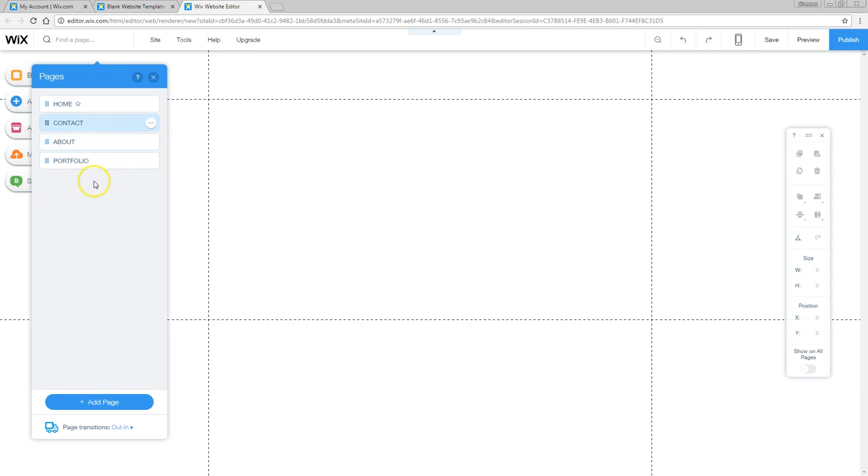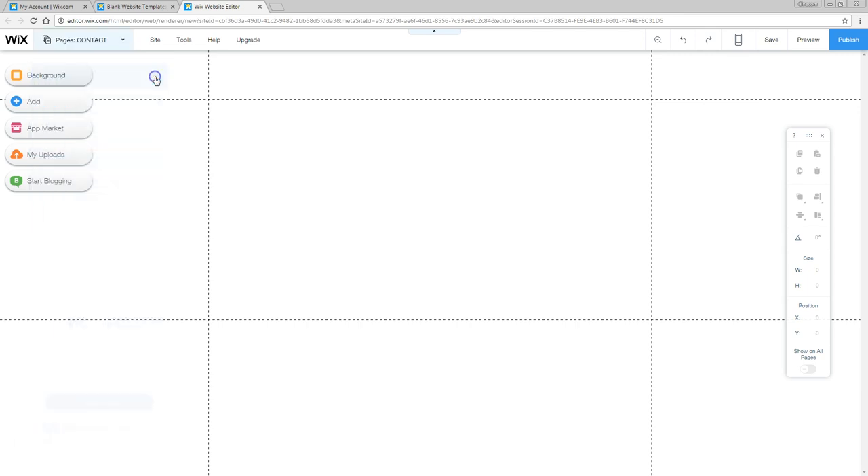At any point you can change the order of this menu. The portfolio is pretty important, so I'm just going to drag that underneath the homepage, then the about, and as last the contact page. Let's close this menu now and add the actual menu element to the website. Go to the left side where you can change everything, even add apps that do something specifically.